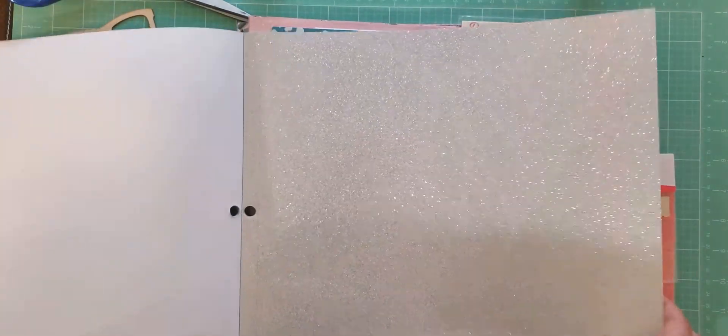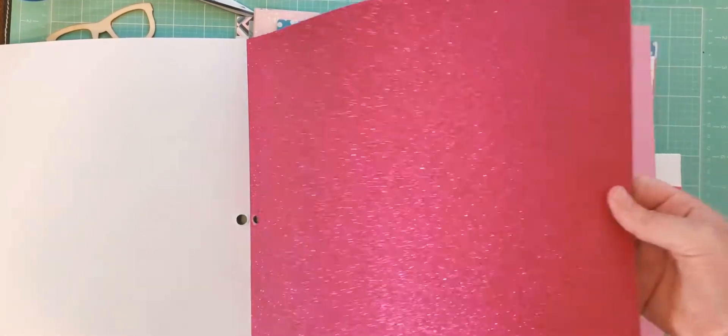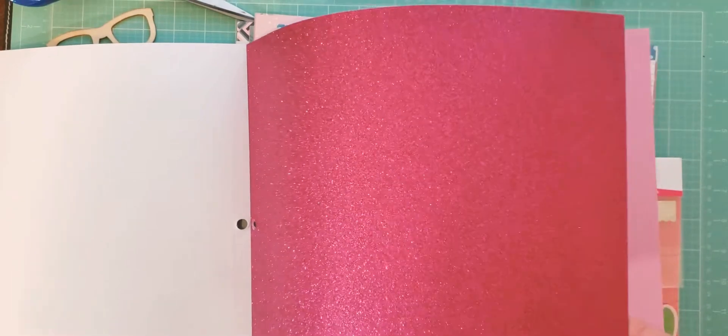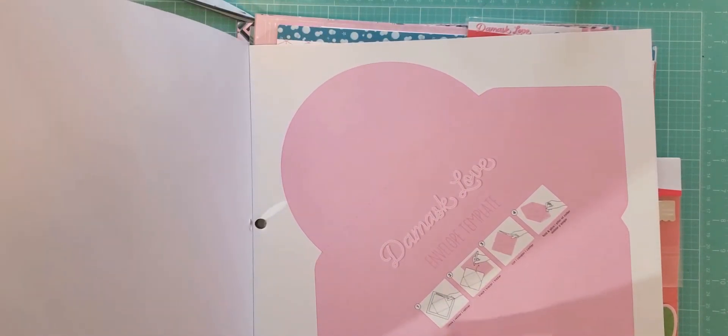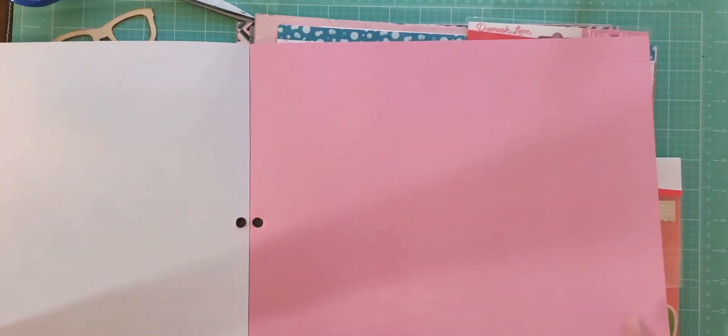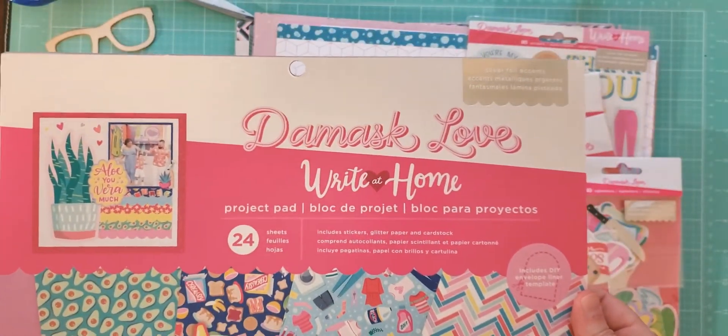And then we have two glitter papers — a silver glitter and then this really bright purpley pink paper. It looks more pink on my camera, but it's more of a purpley pink. And then we just have some plain colored cardstock. They also included an envelope template in the back, so not wasting any packaging. These are the solid color cardstocks, which are great — just really usable colors. So that is the project pad for Damask Love Right at Home.